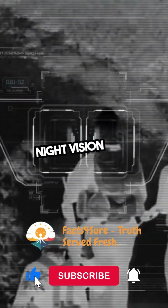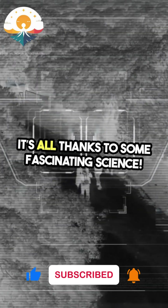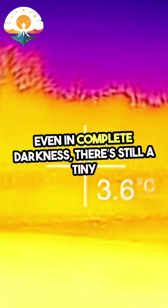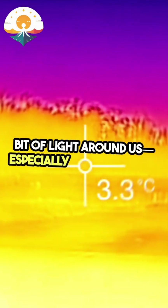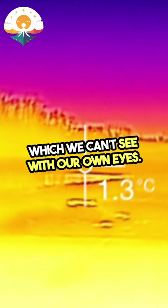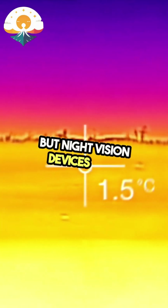Have you ever wondered how night vision sees in the dark? It's all thanks to some fascinating science. Even in complete darkness, there's still a tiny bit of light around us, especially infrared light, which we can't see with our own eyes. But night vision devices can.